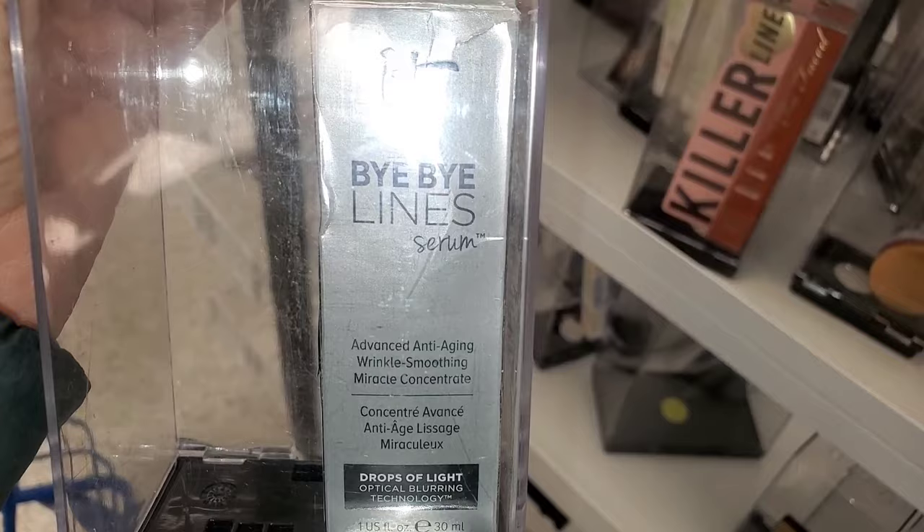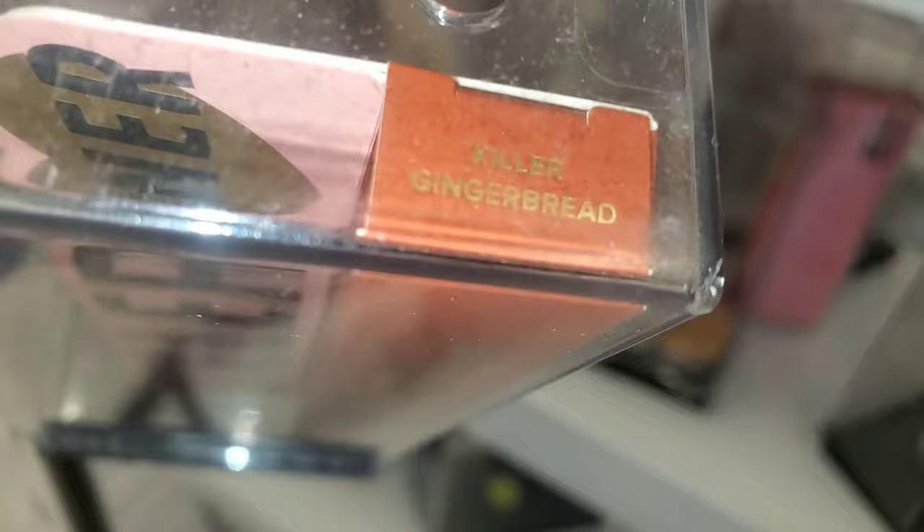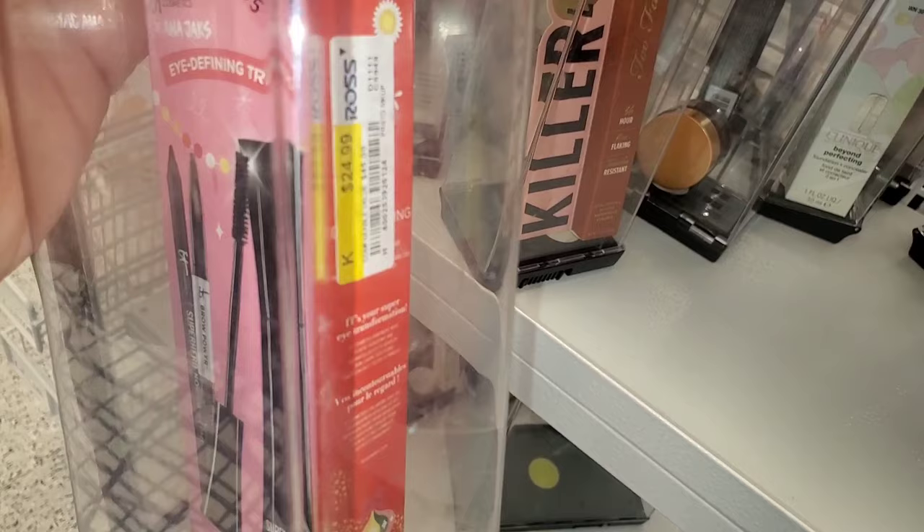They had the Bye Bye Lines Serum from It Cosmetics on markdown for $13.99. They also had the Killer Liner from Too Faced for $10.99 in the shade Gingerbread. And they had this set for $24.99 — for It Cosmetics, you get three full sizes of products.